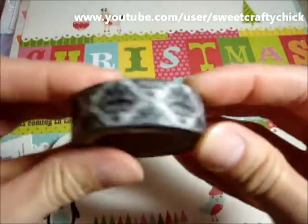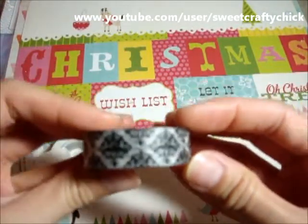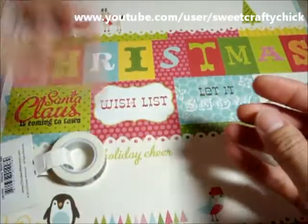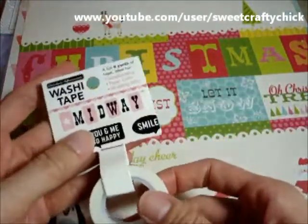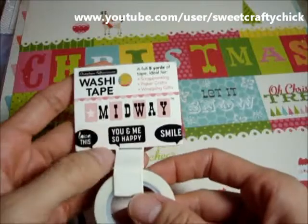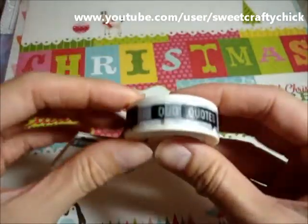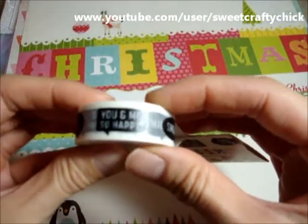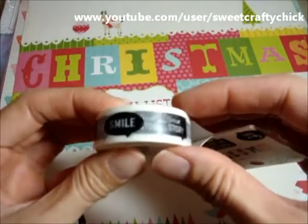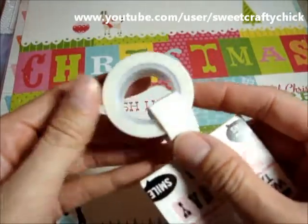I also got this cute damask washi tape. And also this one that has beach bubbles — this is October Afternoon Midway. It has like coated words: love this, you and me, so happy, smile, true story — super cute.